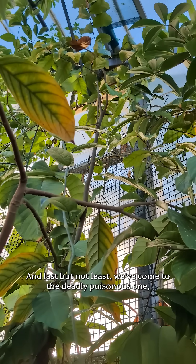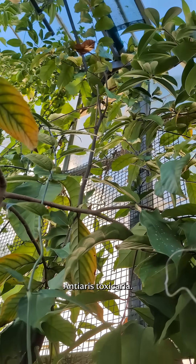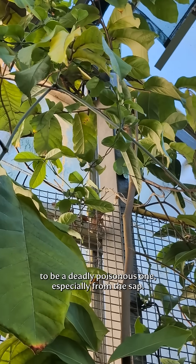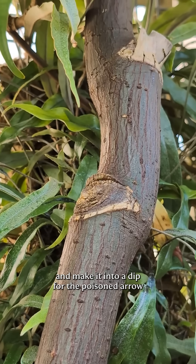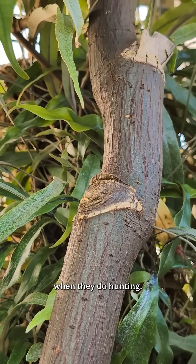You can see some of the stinging hairs here, which are also called cystoliths. And last but not least, we've come to the deadly poisonous one: Antiaris toxicaria. It doesn't look like much as a tree, but it is known to be deadly poisonous, especially from the sap. Tribal peoples would distill the sap from the bark and make it into a dip for poison arrows when they do hunting.